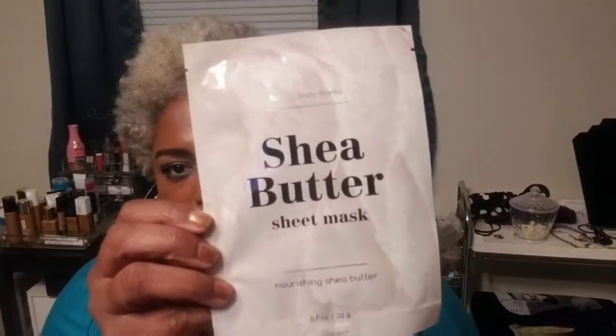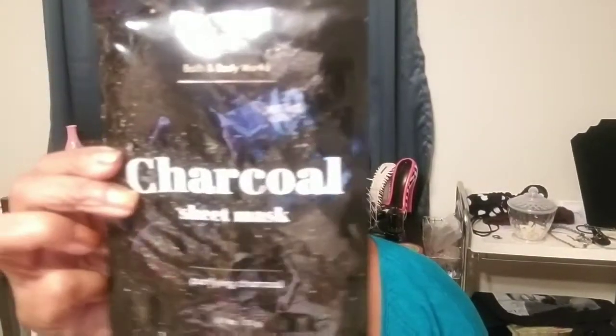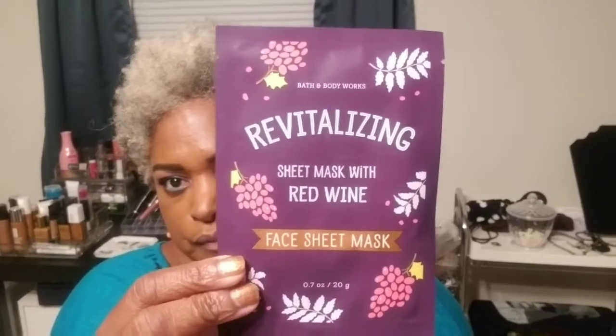They had face masks five for $10, so I grabbed: shea butter sheet mask, rose water, charcoal, honey sheet mask, and red wine sheet mask. I love pampering myself with these! As I try them out I'll let y'all know. With a 25% off coupon, I paid $17.17 out of pocket for everything.